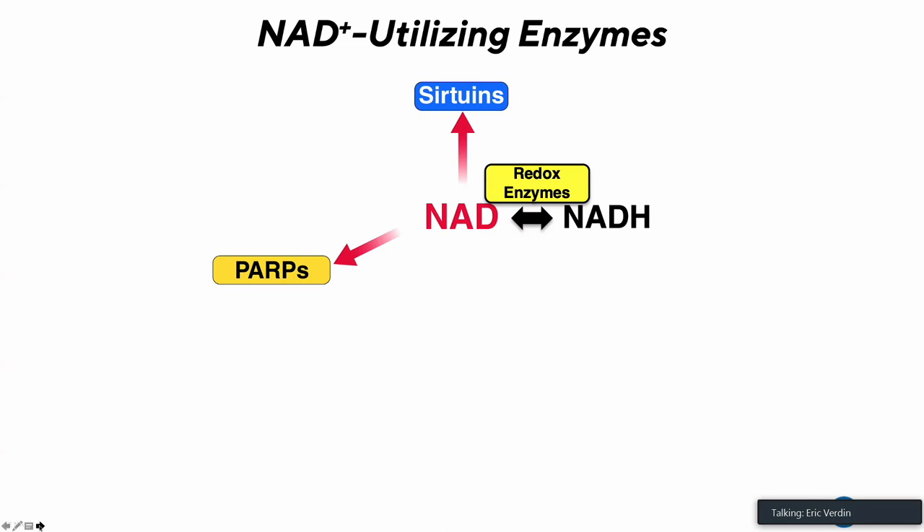NAD functions as a cofactor or co-substrate for a number of enzymes. The sirtuins — key factors with a globally anti-aging or protective effect — utilize NAD. The PARPs, polyADP ribose polymerases, play a key role in genome protection in response to DNA damage. Both sirtuins and PARPs actually consume NAD when they utilize it. The redox enzymes use the NAD/NADH couple and are also likely affected if NAD levels decrease, particularly those playing a key role in oxidative pathways in the mitochondria and cytoplasm.